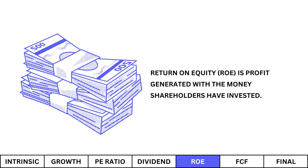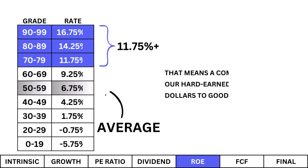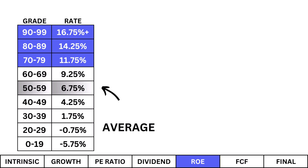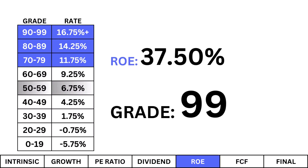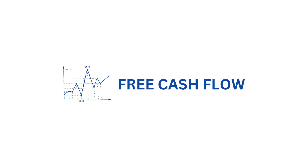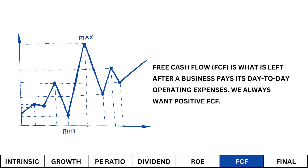Return on equity: Return on equity is the profit generated with the money shareholders have invested. I'm looking for an ROE of at least 11.75%. That means the company is putting our hard-earned investment dollars to good use. We see a good ROE meeting at least our minimum. We can attribute that to a high-margin business, but also good governance.